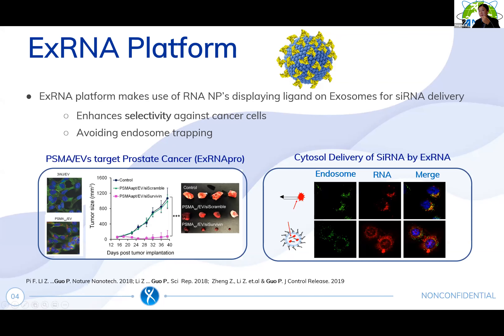This proof-of-concept research has been published in Nature Nanotechnology. We also found that it can help with cytosol delivery, unlike naked RNA that tends to be trapped in the endosome, which causes low efficiency.